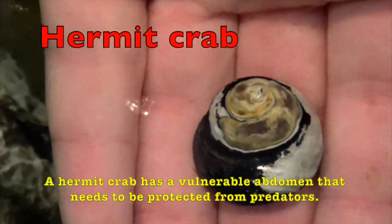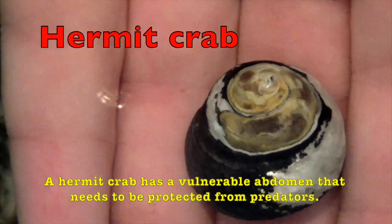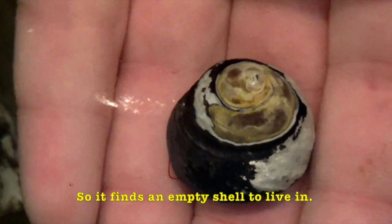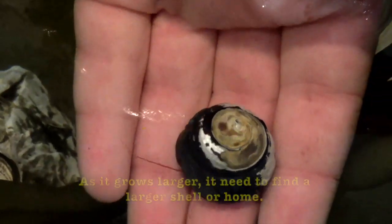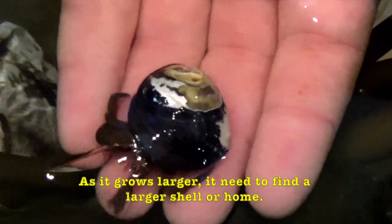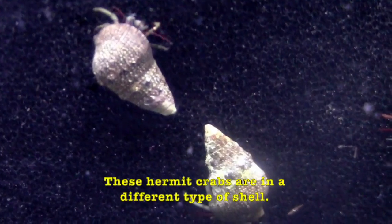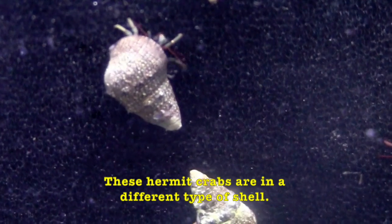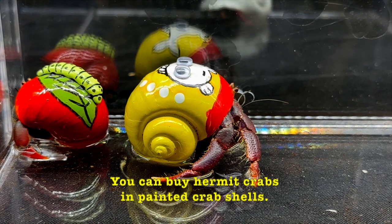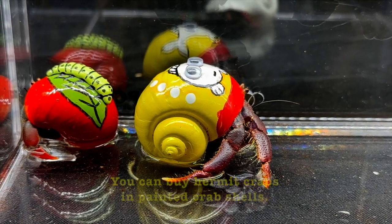A hermit crab has a vulnerable abdomen that needs to be protected from predators, so it finds an empty shell to live in. As it grows larger, it needs to find a larger shell or home. These hermit crabs are in a different type of shell. Boys and girls, you can buy hermit crabs in painted crab shells. Aren't these beautiful?